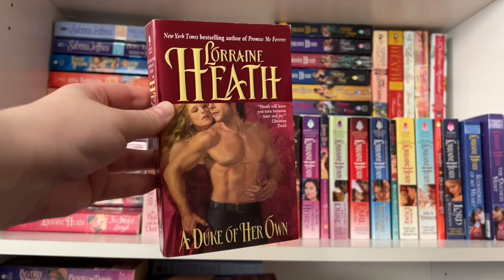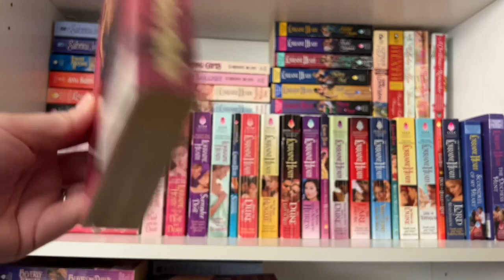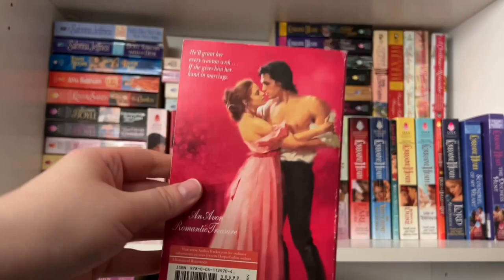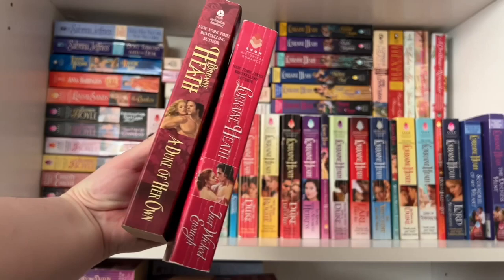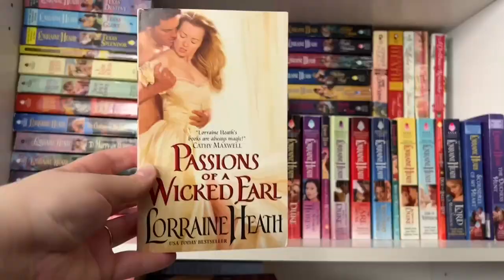We also have her Rogues and Roses series, which I still need to read. Book one is A Duke of Her Own — super pretty, with a red gown on the heroine and of course a shirtless hero. Book two is Just Wicked Enough, with a nice little couple moment. That is the Rogues and Roses series.